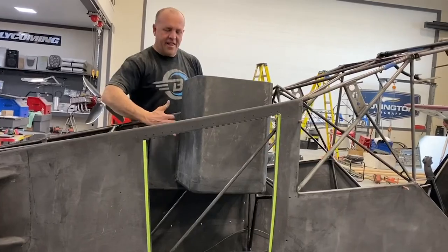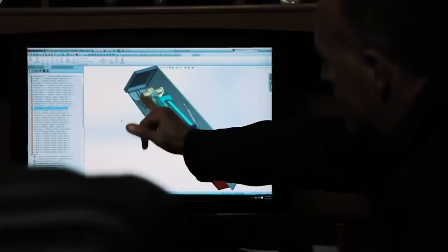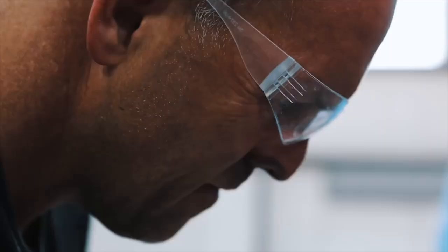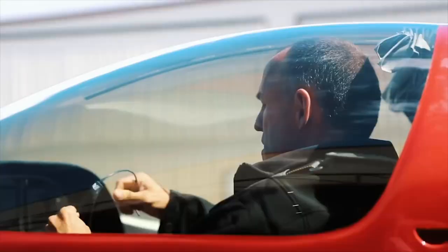This is where the rocket will bolt — goes right here. It's physics, math, and engineering. Machine it, draft it, build it, test it, break it. Every time something new gets built, the entire world advances.